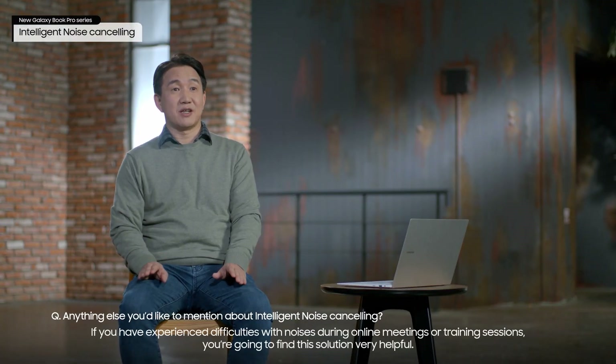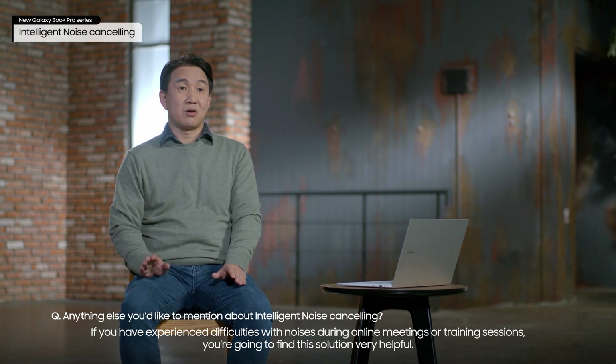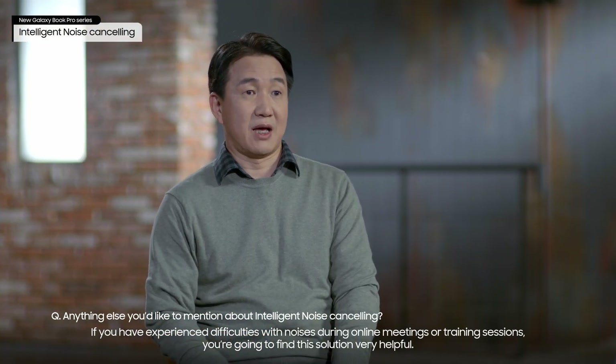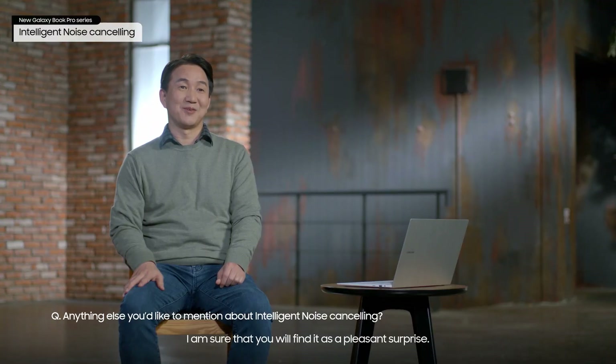If you have experienced difficulties with noises during online meetings or training sessions, you're going to find this solution very helpful. I am sure that you will find it a pleasant surprise.